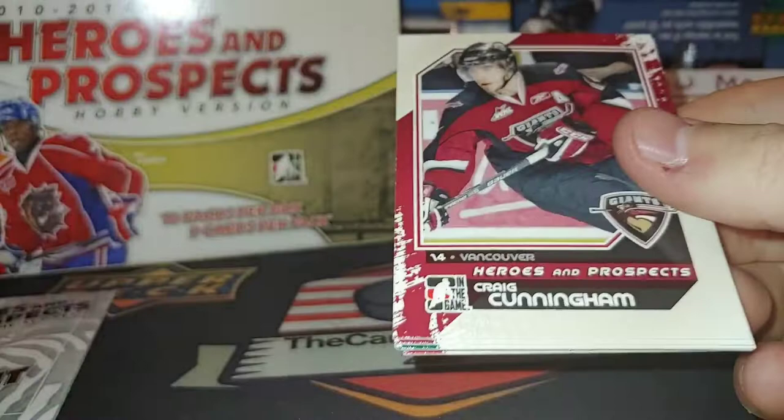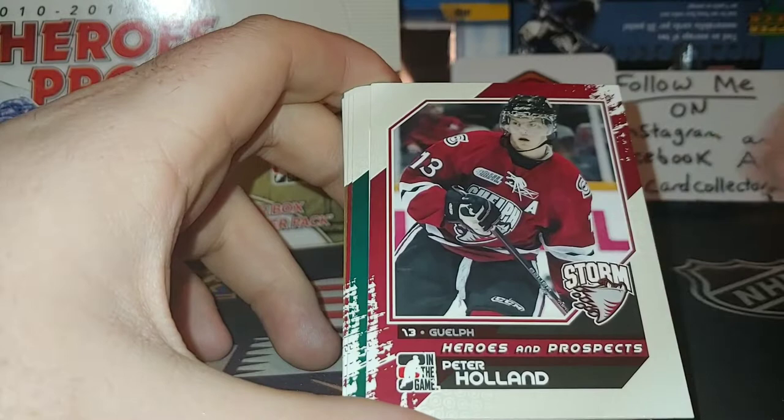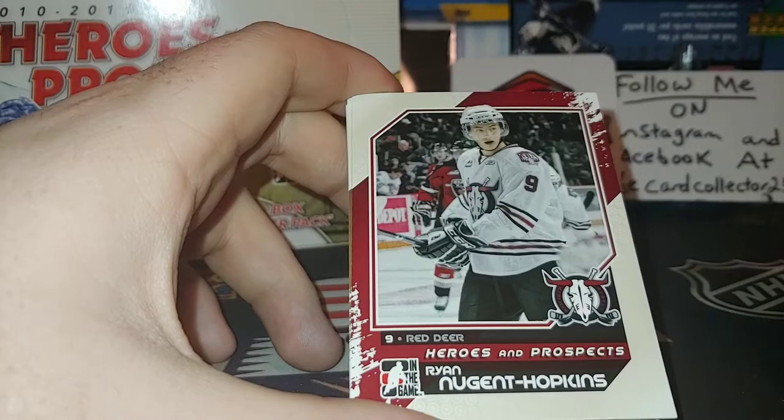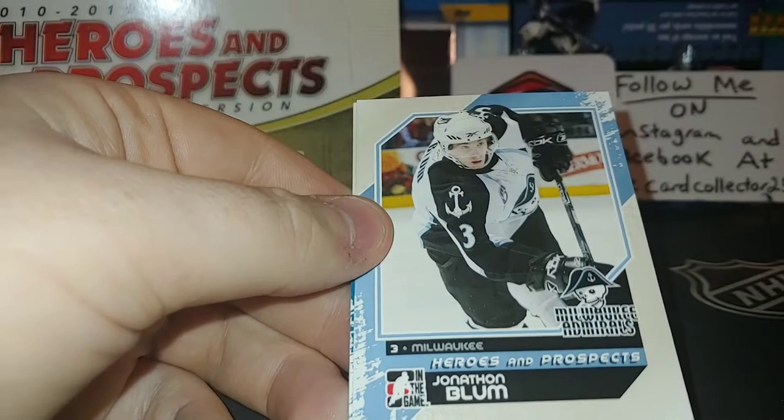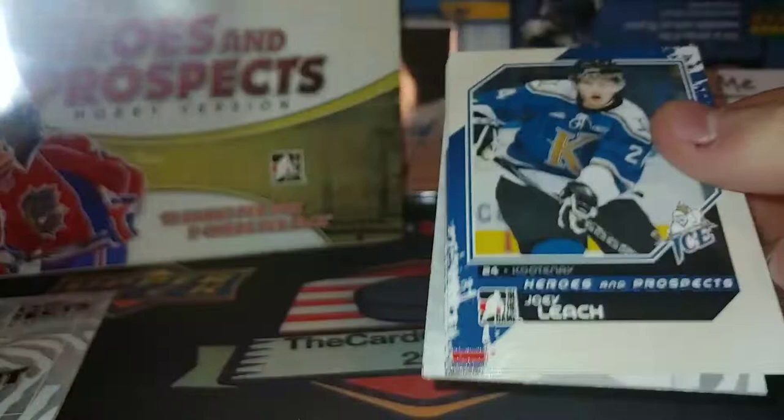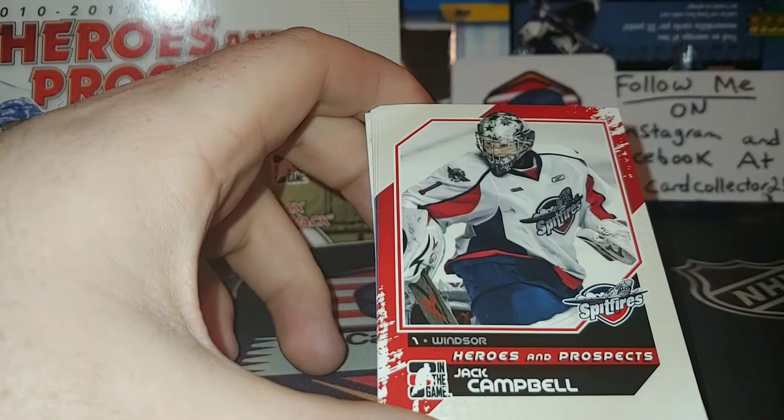Cunningham, Peter Holland — played I believe for the Flames for a few years AHL. We got Ryan Newton, Hopkins — I would love to pull a Hopkins autograph. Pavel Bure, one point. Dustin Tatarsky, Jonathan Blum — he played for Nashville for many years. Alex Stalock — he played for San Jose, his Young Guns card was about the same time as this stuff coming out. Keep going through here, we got Joey Leach, and a Jack Campbell — finally after many years in the AHL swapping teams, he finally found his rhythm.